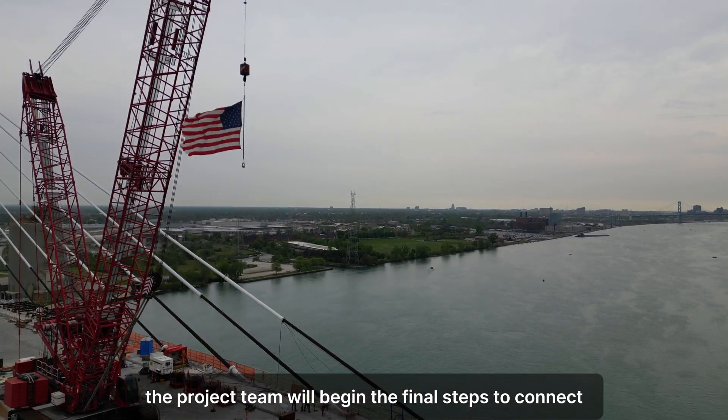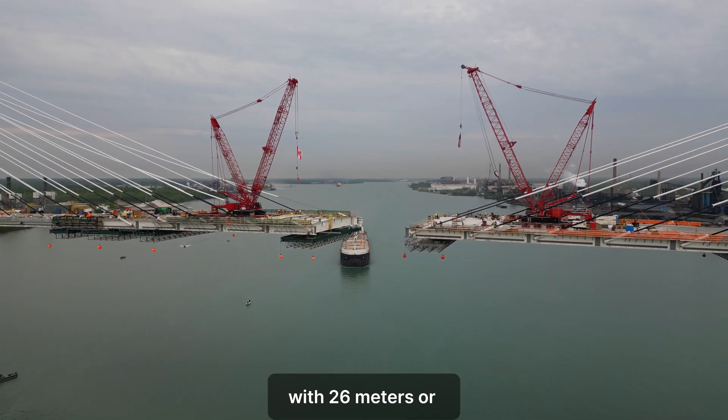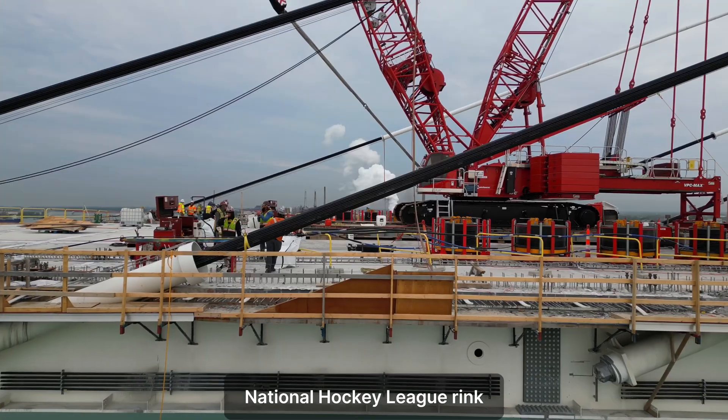The project team will begin the final steps to connect the bridge deck over the Detroit River, with 26 meters or 85 feet remaining — the same width as an official National Hockey League rink.